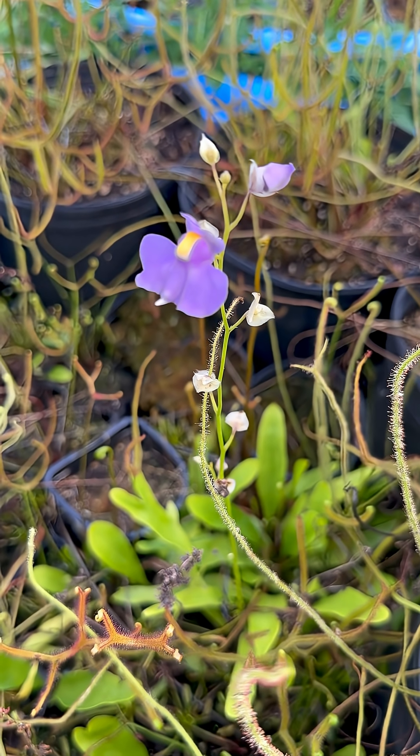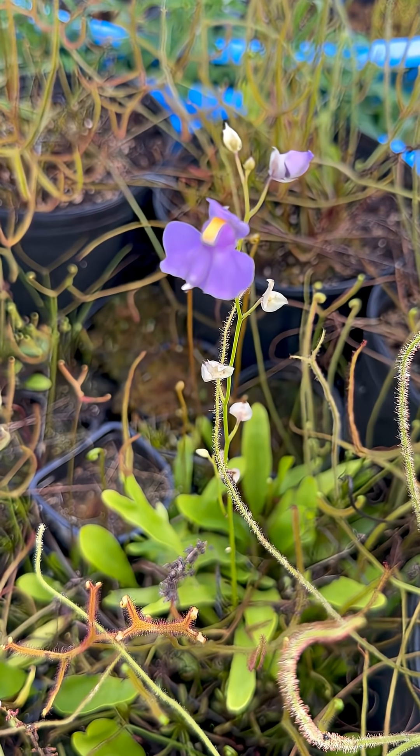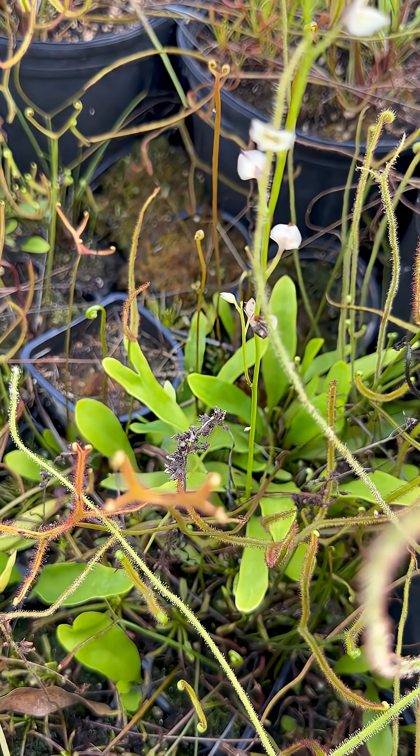Believe it or not, this flower belongs to a carnivorous plant. This plant is known as a Utricularia — this one in particular is Utricularia longifolia.